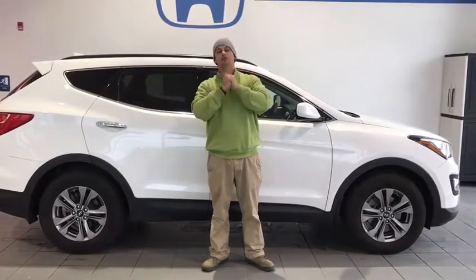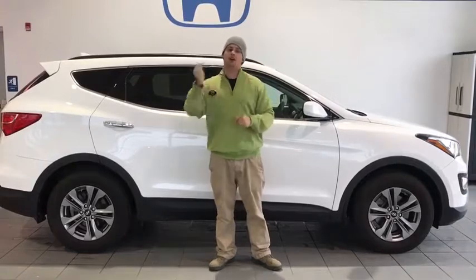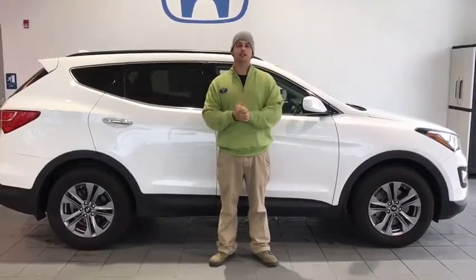Come see me, Tim Orlando, at 724-717-1500, across from Walmart in Indiana, off 422 on Oakland Avenue. I look forward to seeing you folks, and I hope you guys have a happy Thanksgiving. I hope it's a safe one if you're traveling. Look forward to seeing you guys.